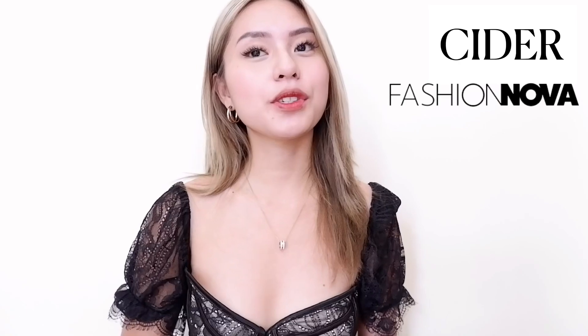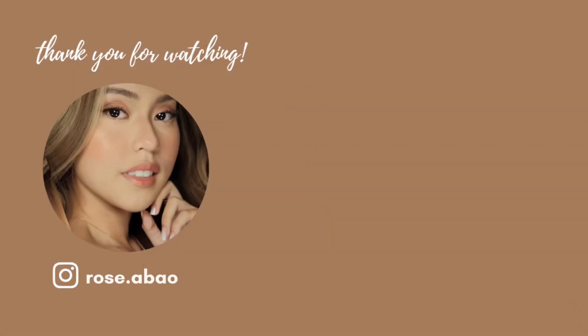That's it for today's clothing try-on haul guys. I hope you enjoyed this video as much as I did filming it. Let me know kung ano pa yung gusto nyo makita sa channel na to. Thank you so much Shop Cider and Fashion Nova for sponsoring today's video. Thank you so much for watching and I'll see you on my next one. Bye guys!